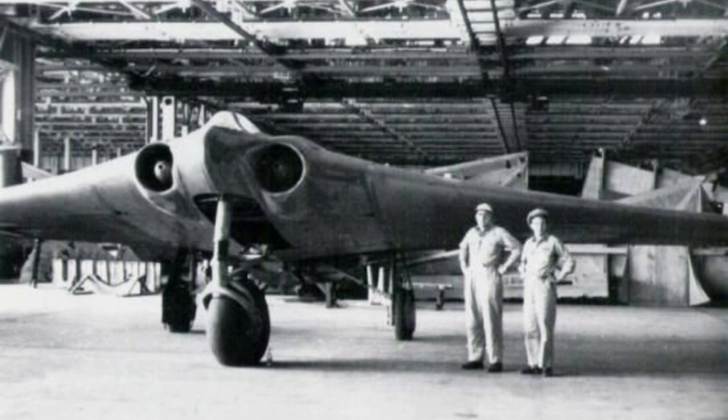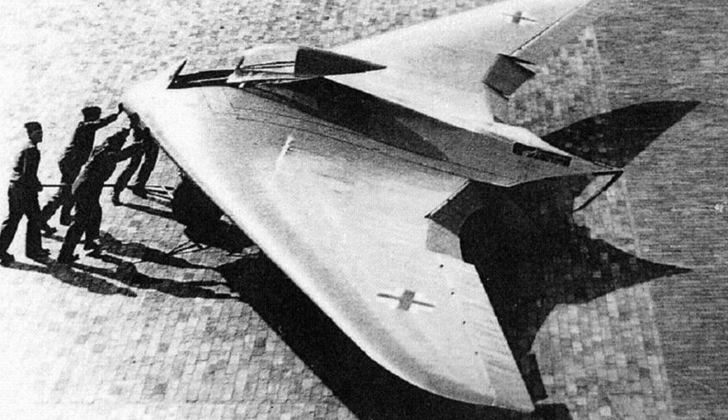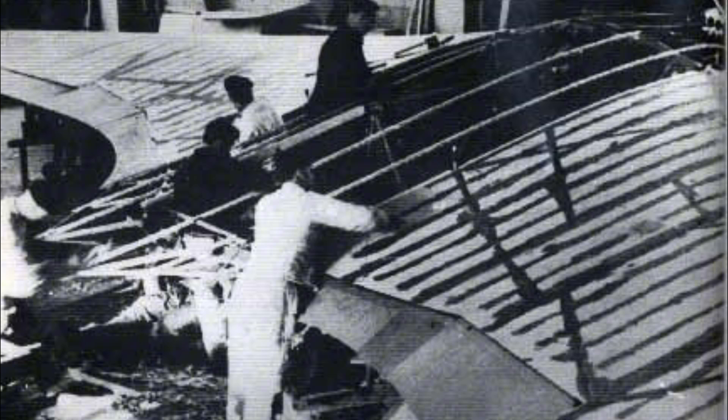In the final years of World War II, Nazi Germany was on the brink of collapse. But while cities were being bombed, scientists of the Third Reich were secretly working on weapons the world had never seen before. Among them was a mysterious project that remained classified for decades — the aircraft history would later call the Horten Ho 229, the world's first stealth plane.